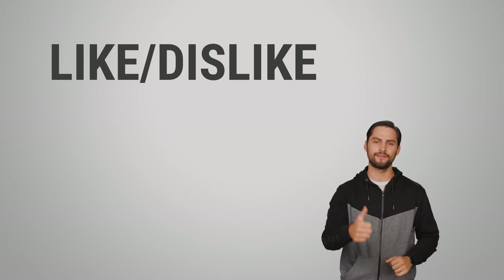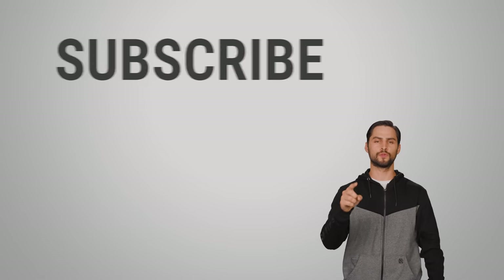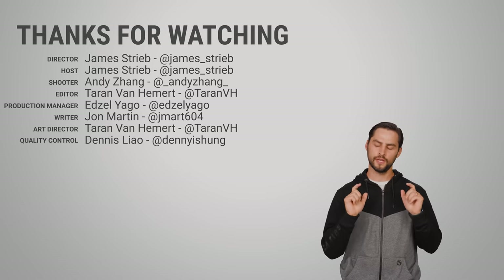Thanks for watching, guys. If you liked this video, give it a thumbs up, hit subscribe, and be sure to hit us up in the comment section with your ideas for topics that we should cover in the future.